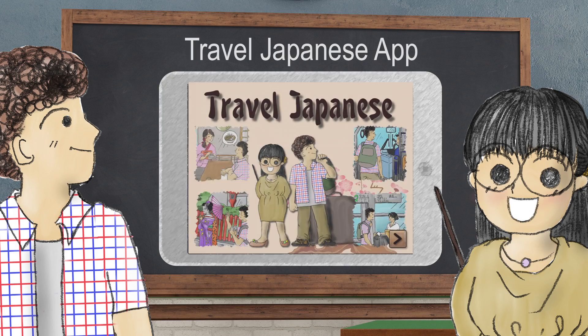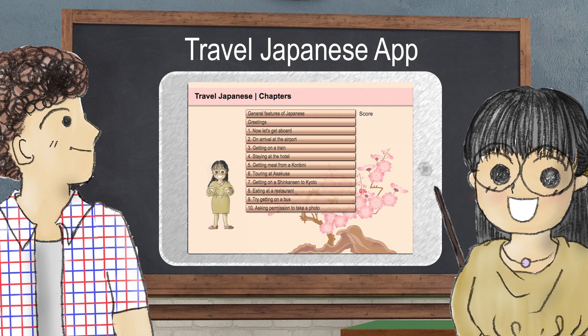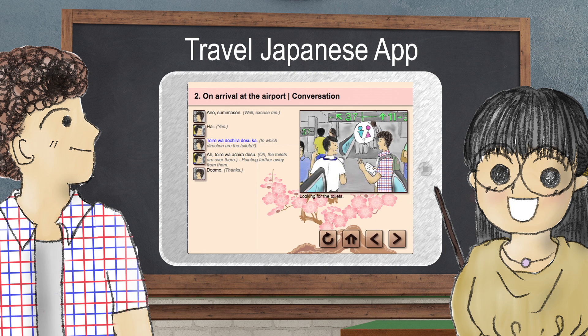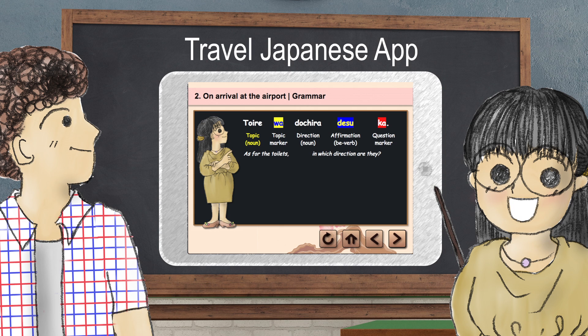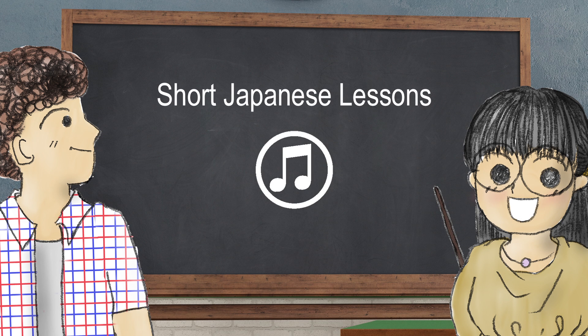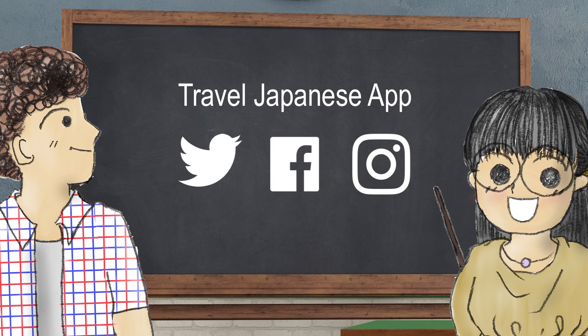See you next time. Short Japanese Lessons is proudly brought to you by Travel Japanese App — learn the essentials of Japanese for traveling in Japan. Study situational conversations with simple grammatical explanations and practice speaking and listening to Japanese. Podcast versions of these lessons can be downloaded on Apple Podcasts or your favorite podcast app. You can also follow us on Twitter, Facebook, and Instagram.